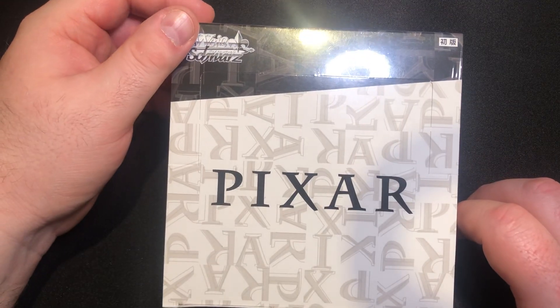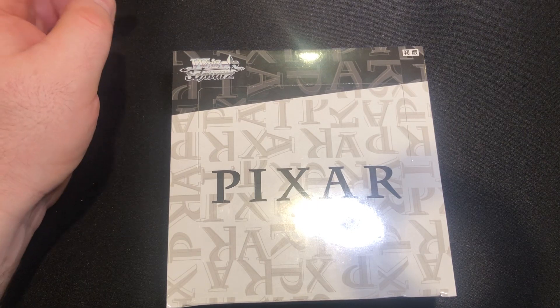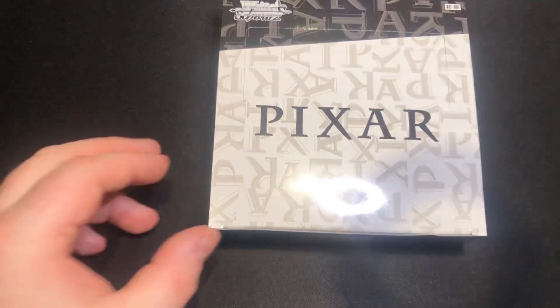G'day everyone, I'm Voodoo and welcome back to the channel. In the past I have opened up some Weiss-Schwarz boxes and I've loved every minute of it. I've opened up the Marvel and the Star Wars, and they released a Pixar version, so I had to grab one just to see what was inside. Some of the cards from Disney movies look really really good, so I'm very interested to see them in person. The Marvel and Star Wars cards have been really good quality, so I'm very interested to see how the Pixar holds up.